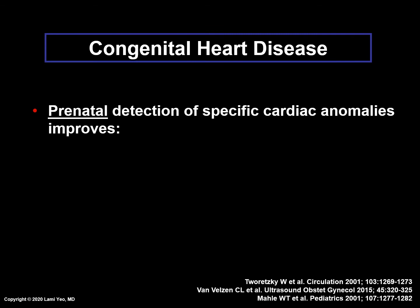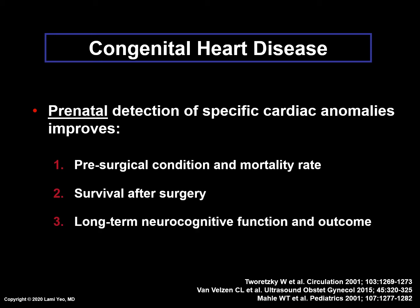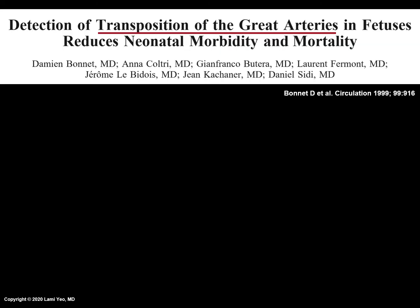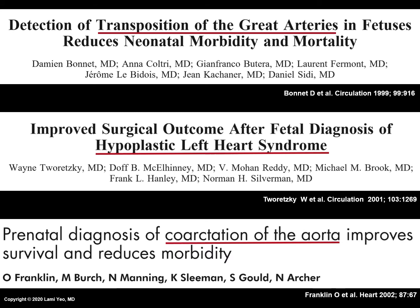Scientific reports have shown that the prenatal detection of specific cardiac anomalies improves the pre-surgical condition and mortality rate, survival after surgery, and long-term neurocognitive function and outcome. The prenatal detection of congenital heart disease may improve the outcome of fetuses with specific cardiac lesions, such as transposition of the great arteries, hypoplastic left heart syndrome, and coarctation of the aorta.